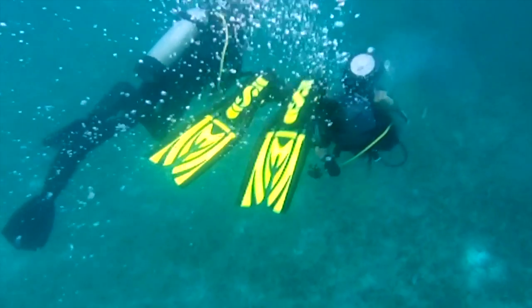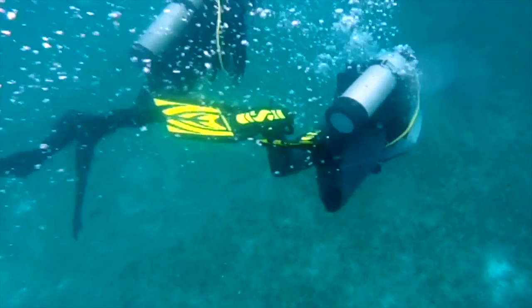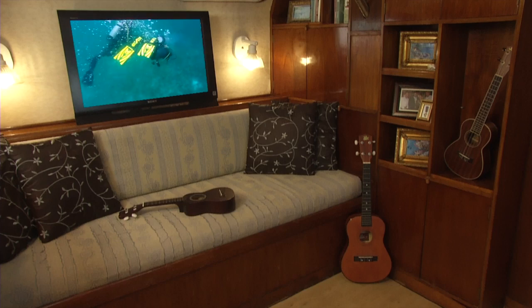One of the coolest features on Freedom is our underwater video cameras. Guests can watch all the scuba diving action underneath the boat from our big screen TV in the salon.